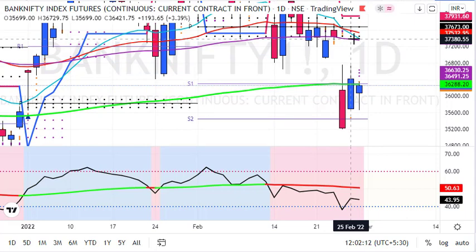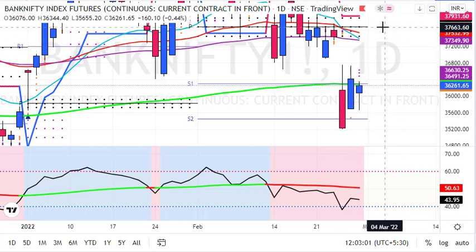Bank Nifty might fill that gap with a pullback rally. Traders must watch the level of 36,300 closely. If Bank Nifty goes above 36,300, we might see a sharp short covering move towards 37,500. From current levels, that could be a 300-point sharp short covering rally, and that possibility is very high. As per the daily chart, the target on short covering would be towards 37,500.